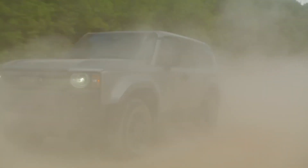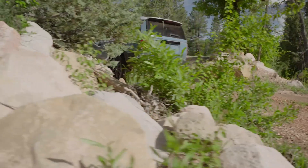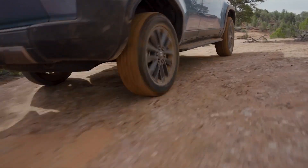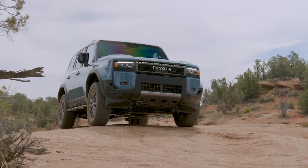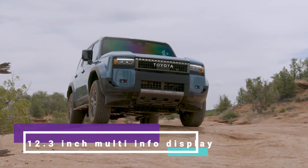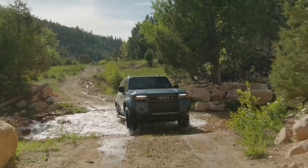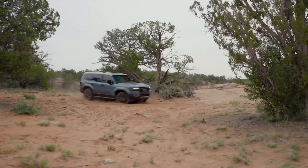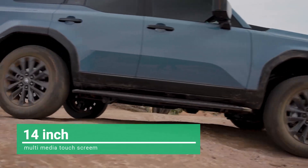The 2024 Prado is outfitted with cutting-edge advanced technology. It comes with wireless Apple CarPlay and Android Auto as standard. A digital 12.3-inch multi-information display presents essential information at a glance, while the intuitive interface seamlessly incorporates the head-up display and the 14-inch multimedia touchscreen.